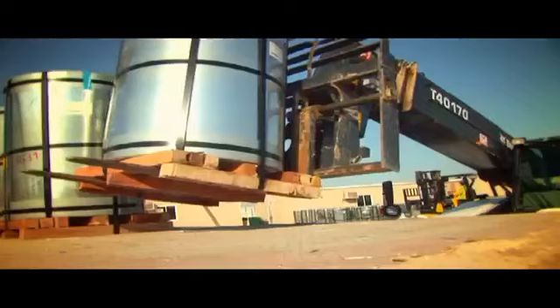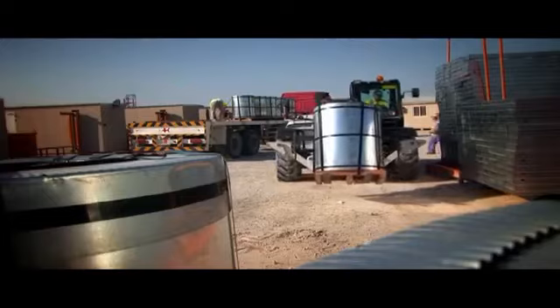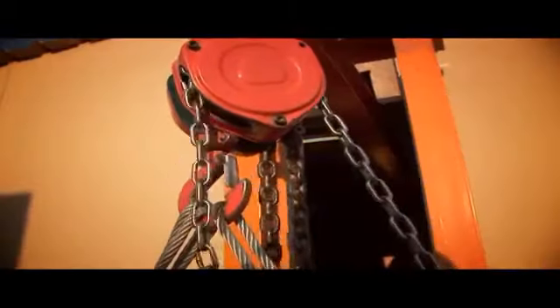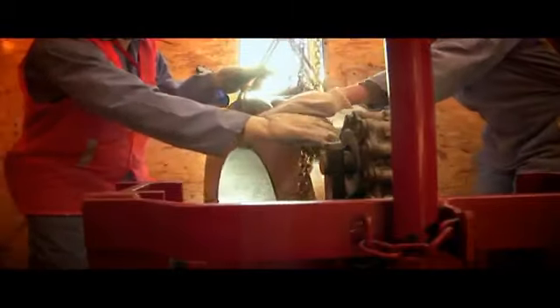Slit steel coils arrive on-site and are made ready for the mobile manufacturing units. The machines are housed in self-supporting cabins powered by their own generators. The slit steel coil is then loaded into the roll forming machine.